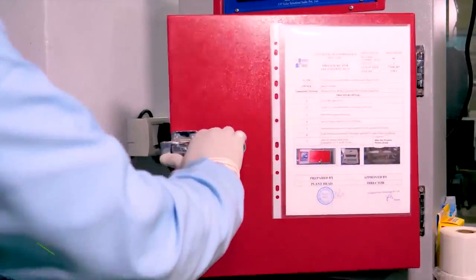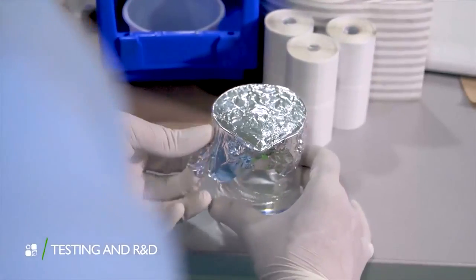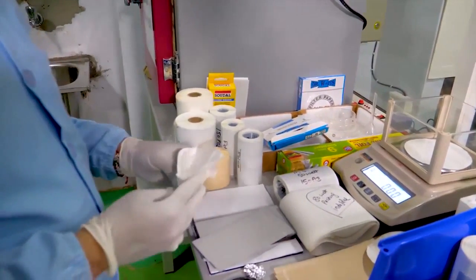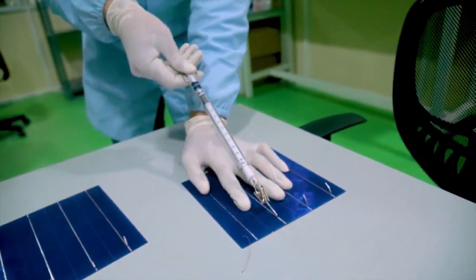Meher Solar is well equipped with an in-house laboratory and R&D team which can conduct more than 20 quality tests, such as gel content test, peel test, wet leakage test, and many more.